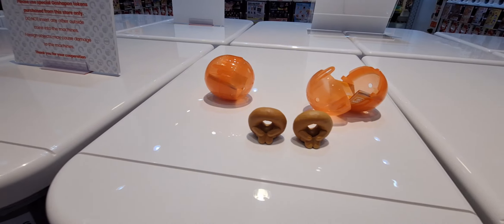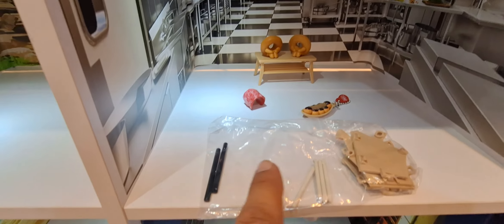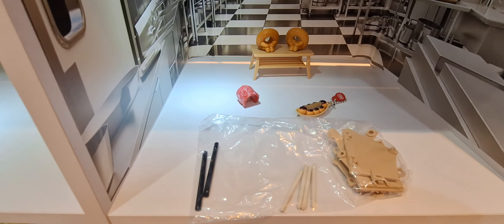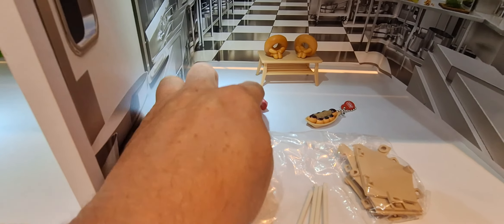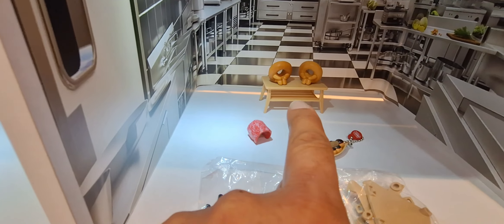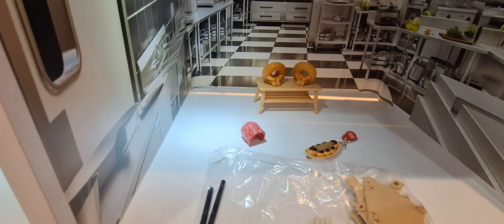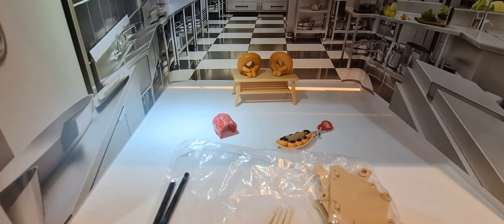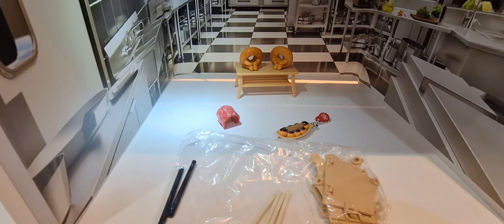I'll put everything together and do a recap of what we got from the gachapon store today. We ended up getting the camping tent — I'll set it up at home and insert a picture or video of it. We also got the meat ring, two donuts, and the original — I think it's takoyaki, which is octopus balls. Not too bad, really fun! Those are our prizes.